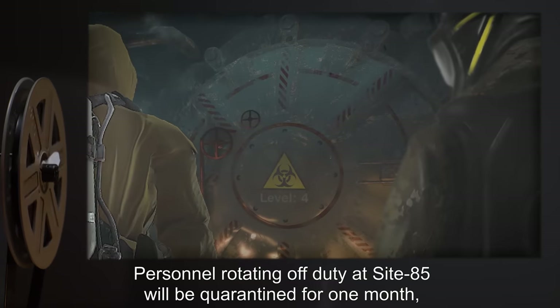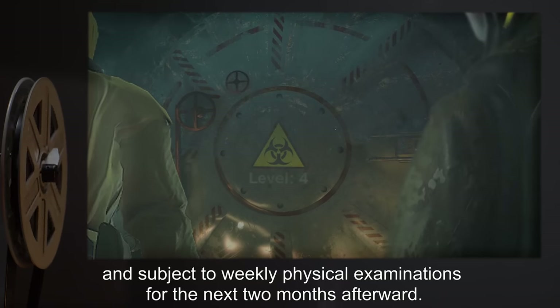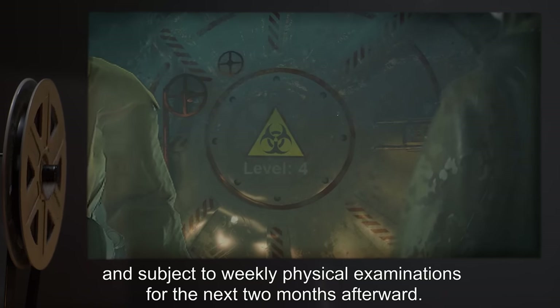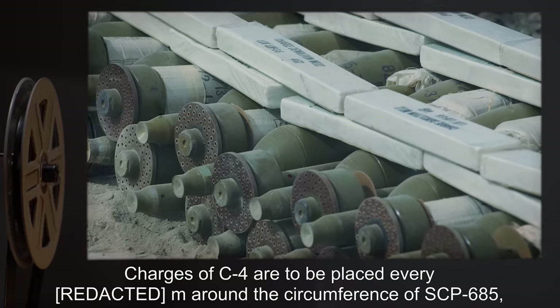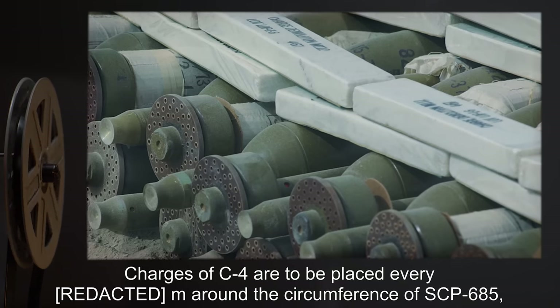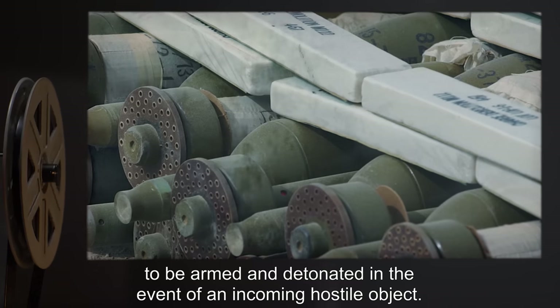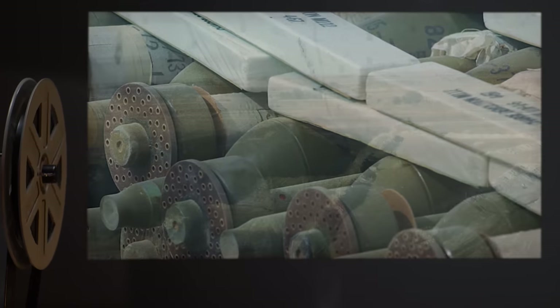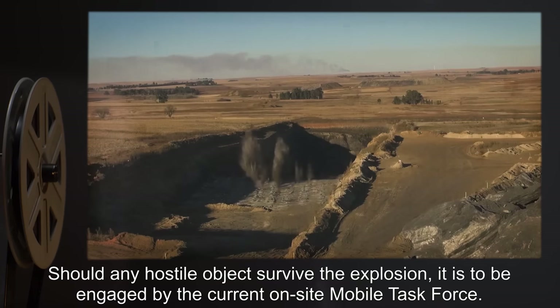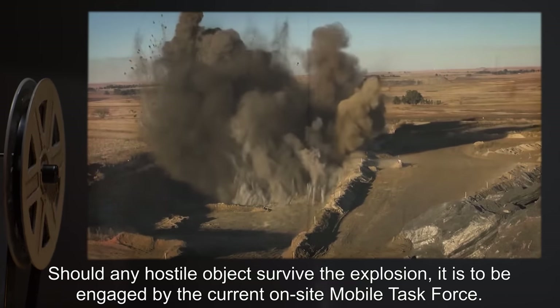Personnel rotating off-duty at Site-85 will be quarantined for 1 month, and subject to weekly physical examinations for the next 2 months afterward. Charges of C-4 are to be placed every 8 meters around the circumference of SCP-685, to be armed and detonated in the event of an incoming hostile object. Should any hostile object survive the explosion, it is to be engaged by the current on-site mobile task force.